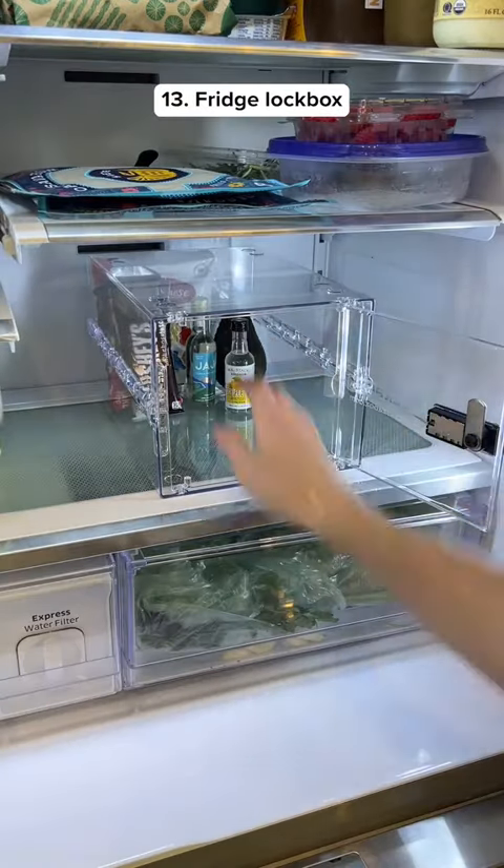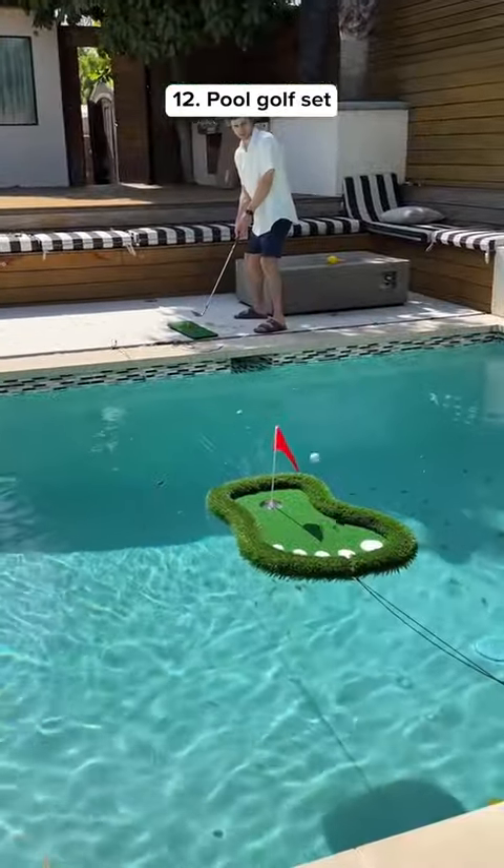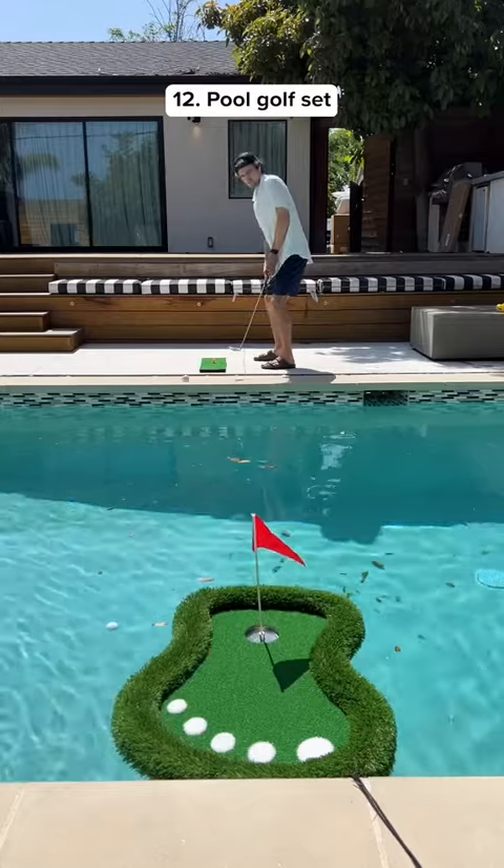This is a clear lock box for your fridge that opens with a passcode so no one can steal your food. This gadget lets you play golf by the pool and it even comes with a ball retriever and anchor so it doesn't float away.